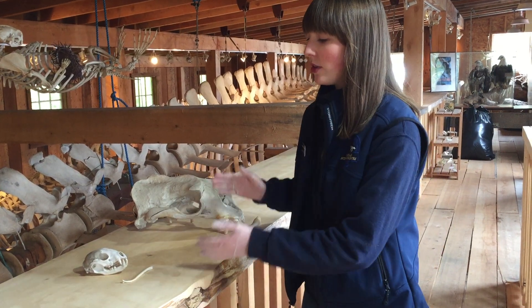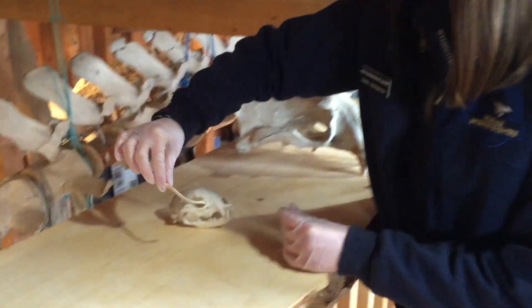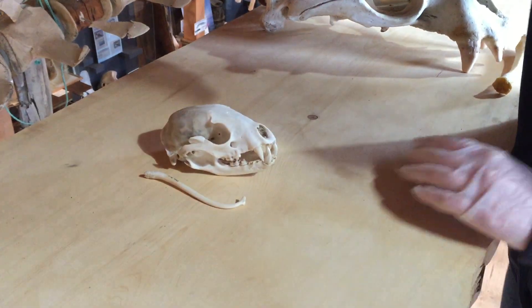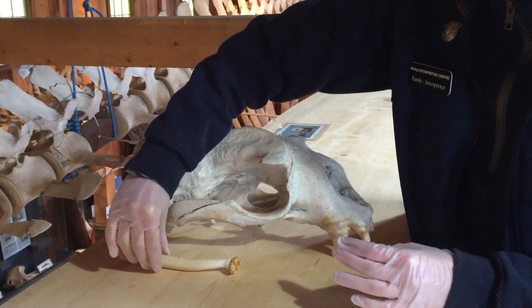This is to show that baculums are not proportionate to their size. You can see the raccoon baculum is actually the length of the skull, whereas even though the sea lion baculum is bigger, it's nowhere near the size of the skull. And you can see the otters are also quite large.